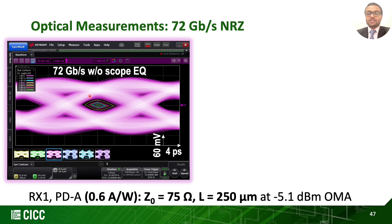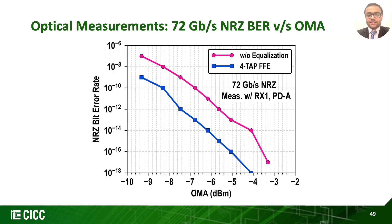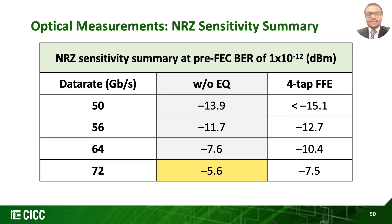The measured NRZ performance at 72 Gbps shows -5.1 dBm OMA, meeting the 10⁻¹² BER limit indicated by the eye contours. After enabling 4-tap FFE on scope, further eye opening was observed. The BER waterfall curves reveal -5.6 dBm OMA sensitivity without on-scope equalization, meeting 10⁻¹² BER. This work achieves -13.9 dBm at 50 Gbps and -5.6 dBm at 72 Gbps, which can be further lowered by using the on-scope 4-tap FFE.